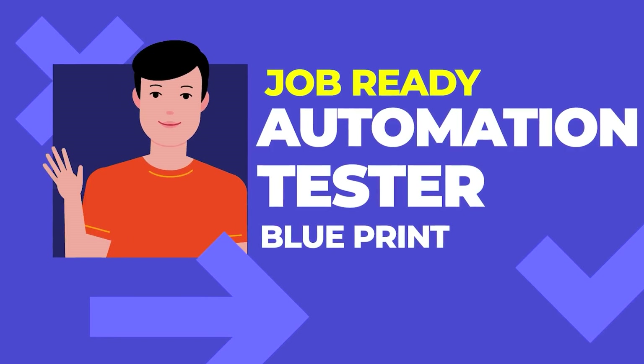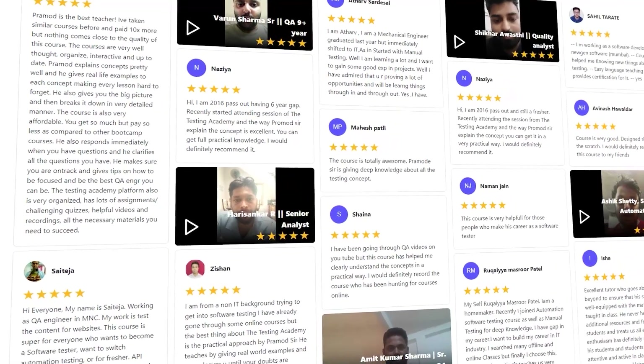Overall, it's a full-fledged course within the span of 4.5 months to make you a job-ready automation tester. Trust me, multiple students have done it and you can become one too.